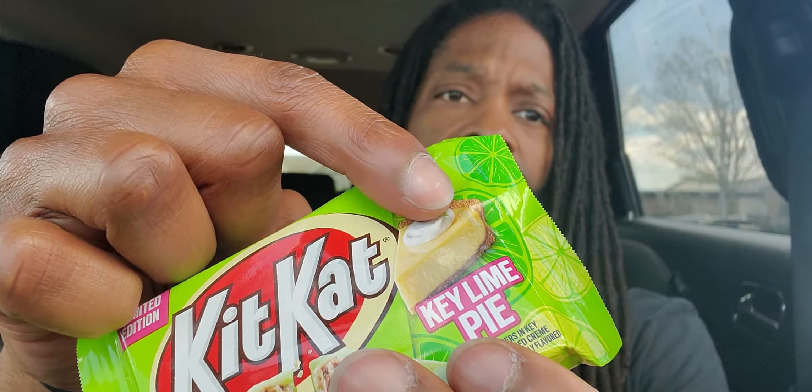Yeah, garbage. I'm not even gonna give that away — that's gonna get a one on the lock scale, one out of five. Terrible. It smells good, it smells like the color green, but it's a one.